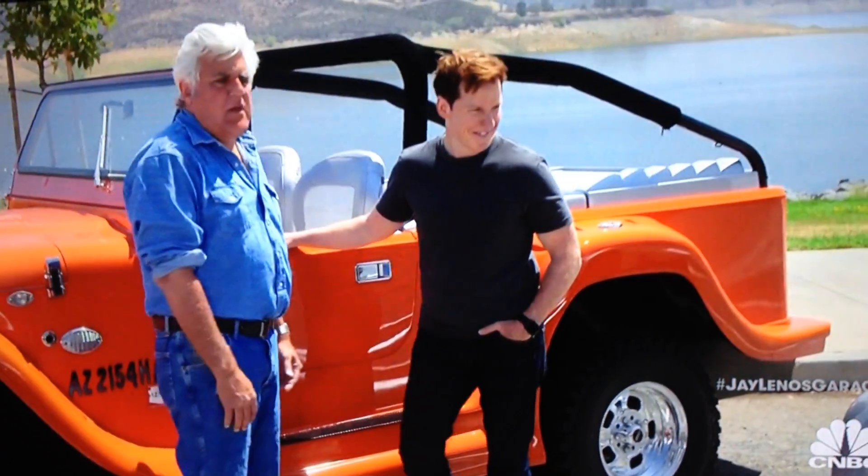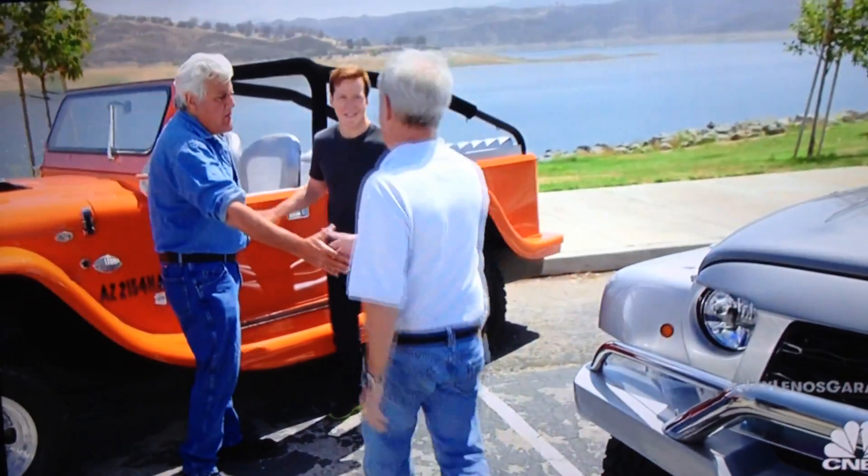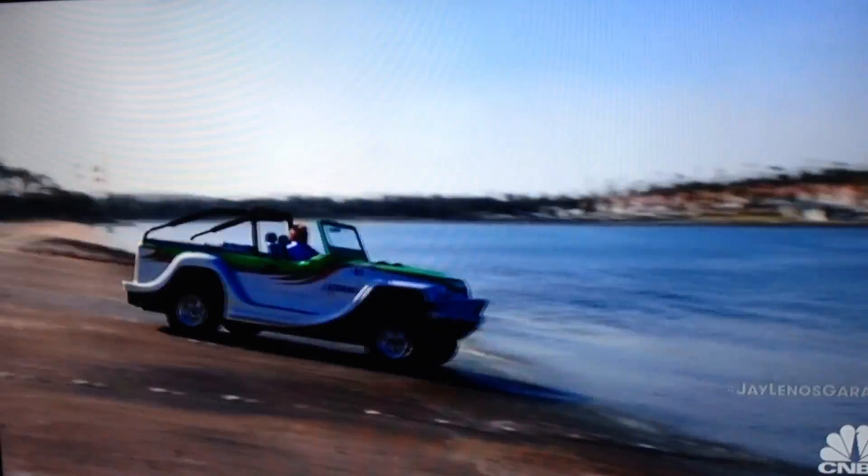Let's meet Fred. Fred, come on in. Fred is one of the partners, one of the founders of this deal. Explain to him what we have. Well, these are water cars. They're the fastest amphibious vehicles in the world.